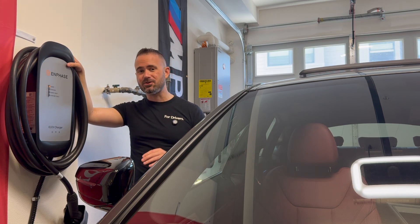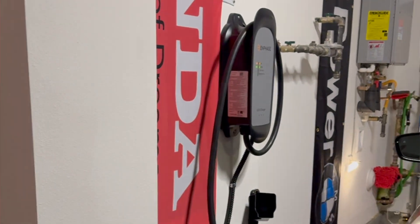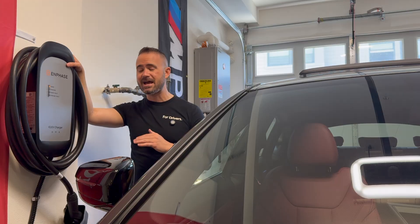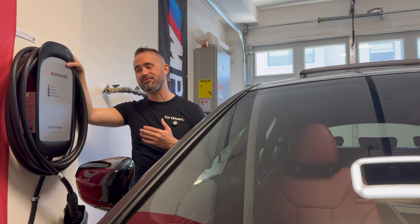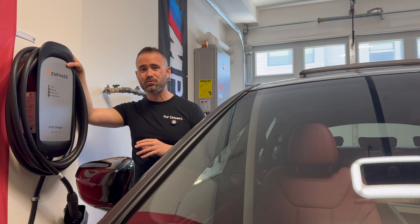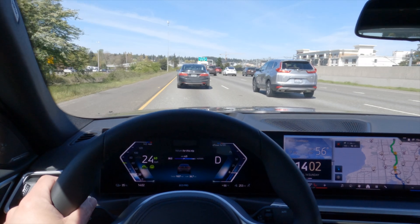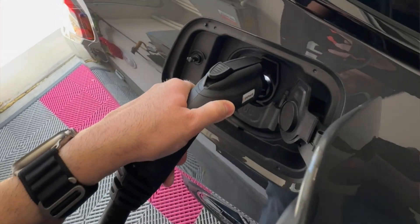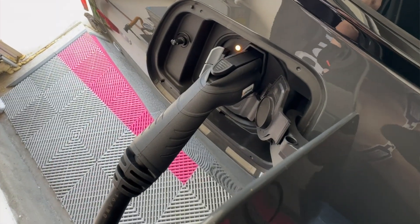For the size of the batteries in a lot of these EVs, you're not really going to get a lot of meaningful range added each day. But if you can get a good Level 2 AC charger in your garage or in your apartment complex that you have easy access to, it makes EV ownership actually a real joy — you're able to get enough range added overnight that you're not having to worry about going to fill up at a gas station.